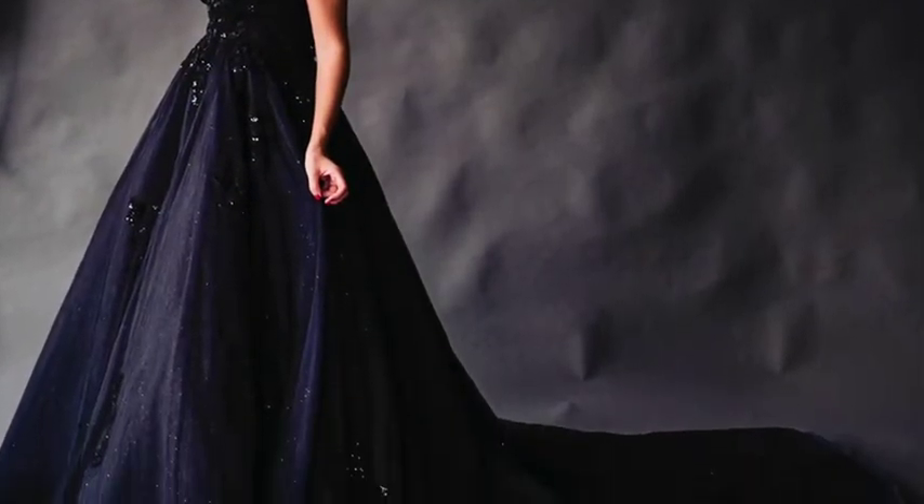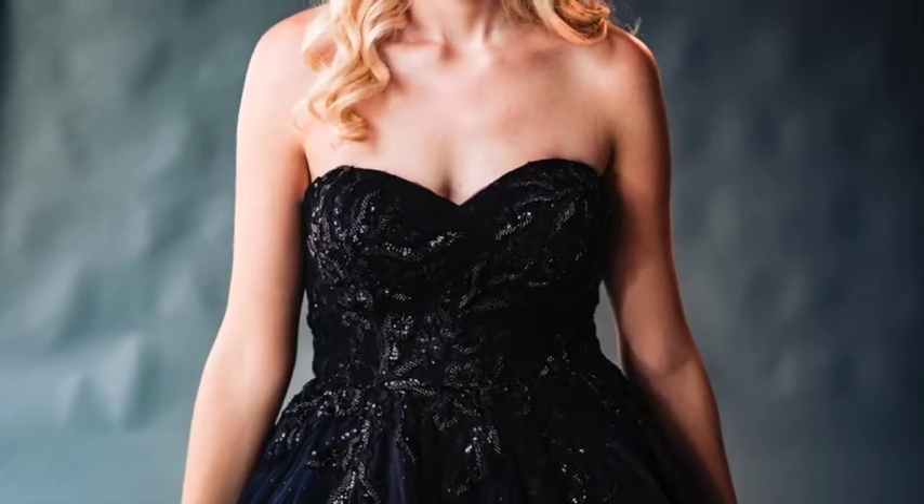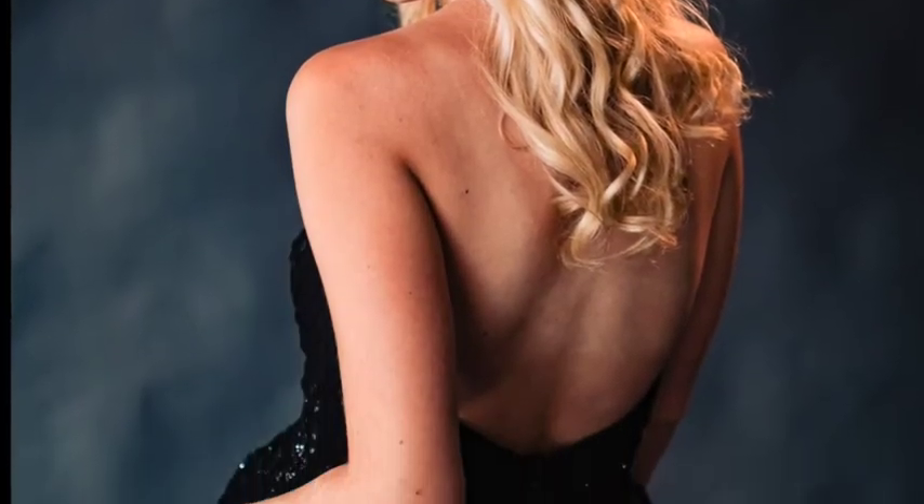Next we have the Ethereal Ebony Layer Tulle Gown. This ethereal ball gown silhouette is a stunning statement with its sweetheart neckline, low cut back, and beaded details. Each layer of tulle adds dimension as it sparkles with every step down the aisle.